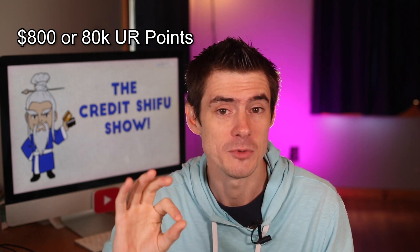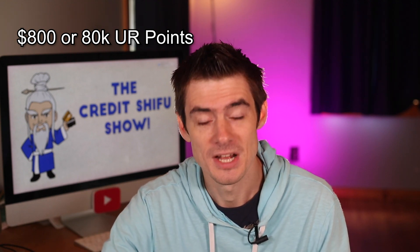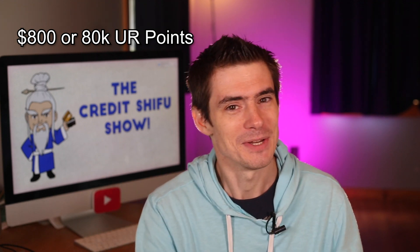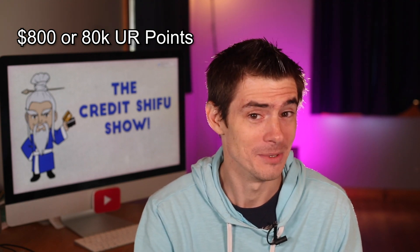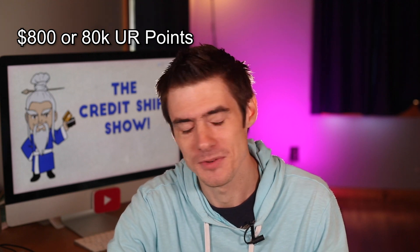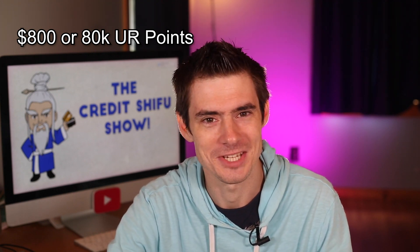That $800 could also be converted to 80,000 Ultimate Rewards points and transferred over to a Sapphire card. So if you got both the Sapphire Preferred with 80,000 points and the Freedom Flex with 80,000 points, you could have 160,000 points in your account. That's probably a round trip first class ticket to Europe if you transferred to airlines — there's a lot you could do with 160,000 points.